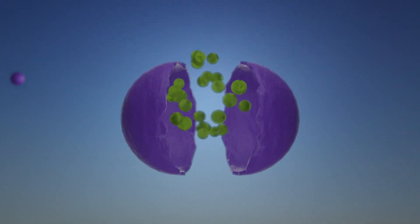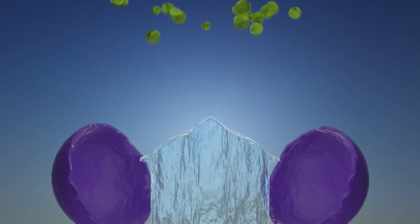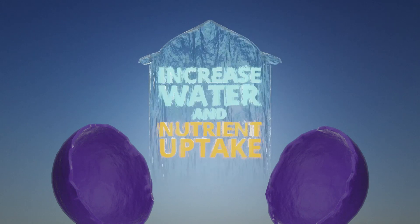It breaks down the prill and releases nutrients faster. In the end, it increases root growth in your crops plus water and nutrient uptake, ensuring your crops thrive.